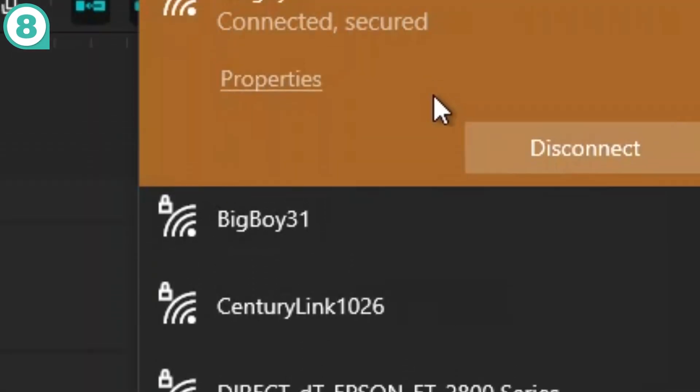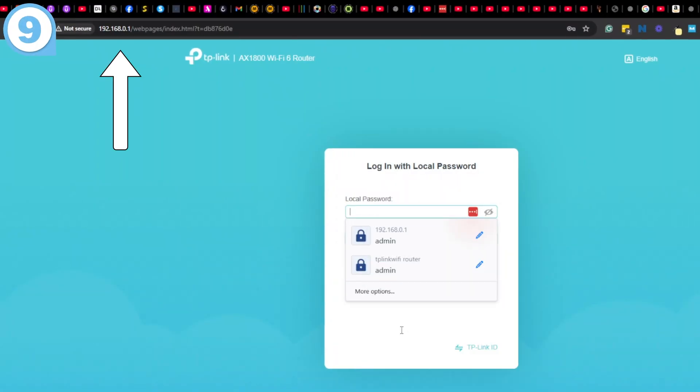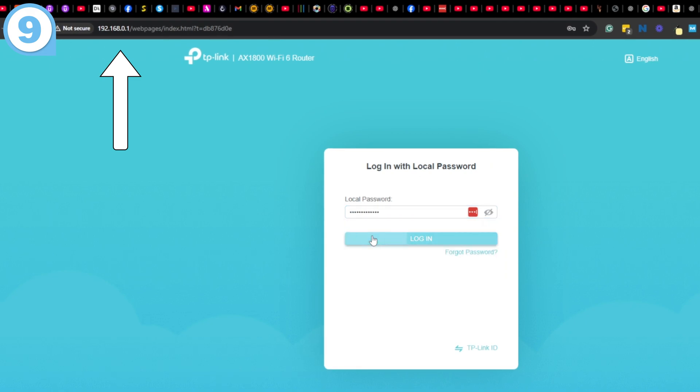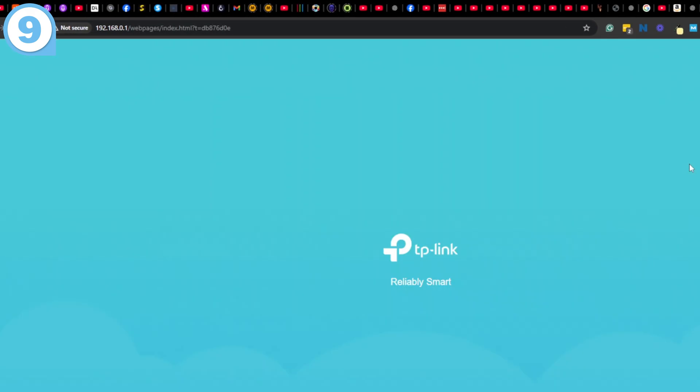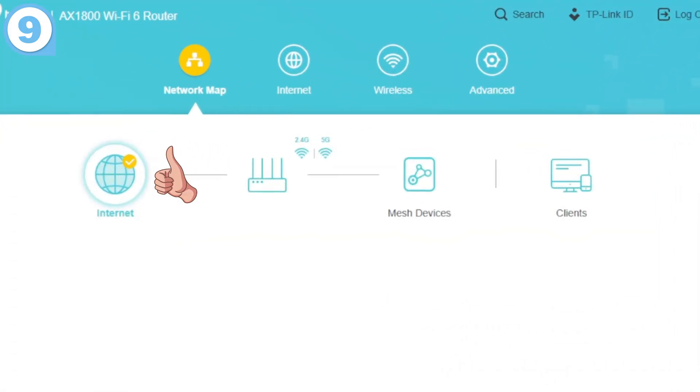On your device, choose 'Forget Network' and reconnect — this resets a lot of stubborn connection bugs. Log on to your router using the IP address on the label; it's usually something like 192.168.1.1. Check if the router says it's getting an internet connection from your provider.